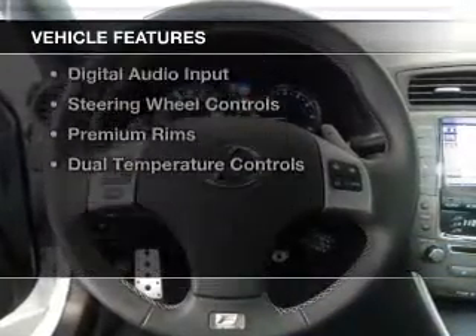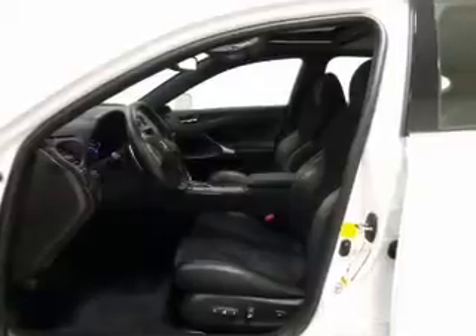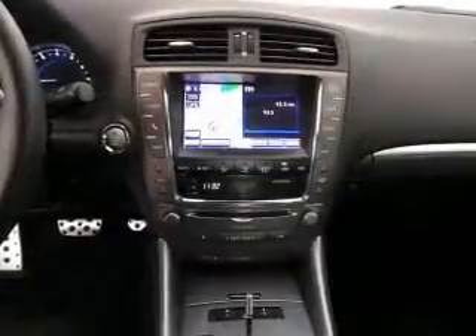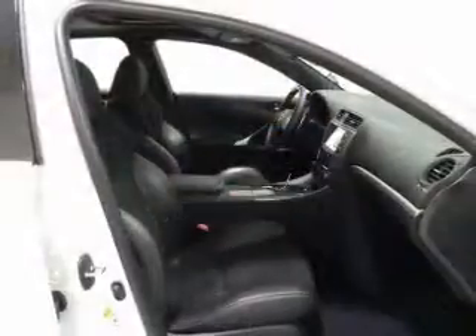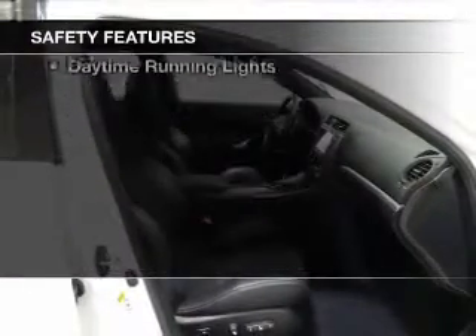The features include a power sunroof, electric trunk, leather seats, a HomeLink system, Bluetooth connectivity, Sirius XM satellite radio, digital audio input, steering wheel controls, premium rims, and dual temperature controls.